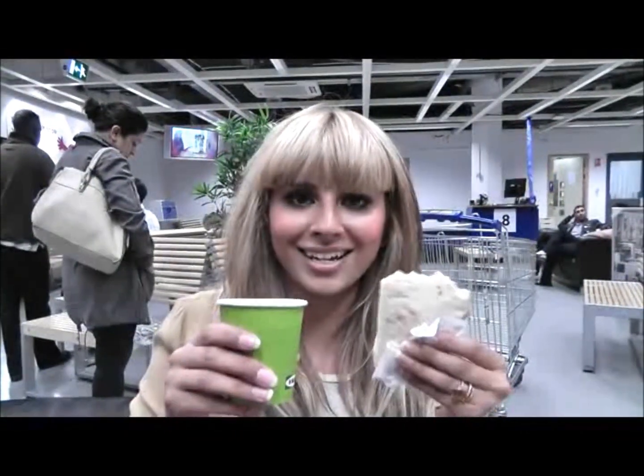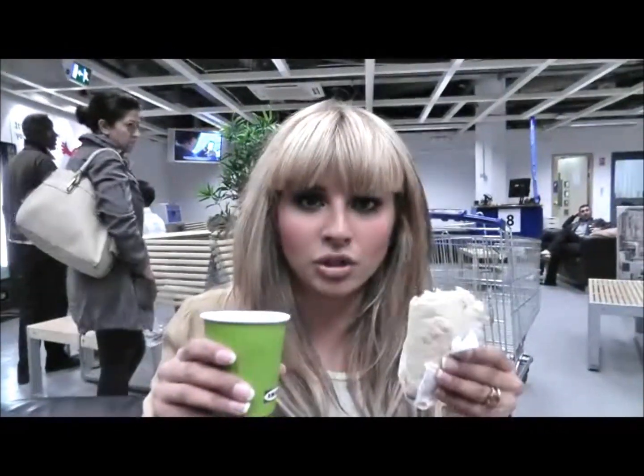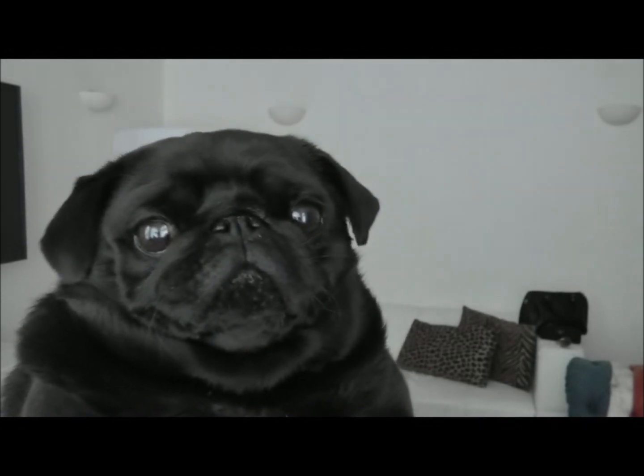IKEA! So we're here in IKEA having dinner. Hello YouTube, thank you for checking out my channel. Today I'll be discussing what I've recently purchased from the local high street here.